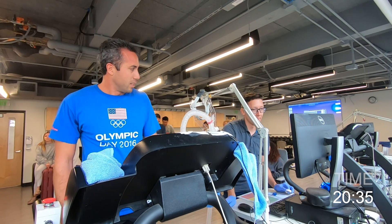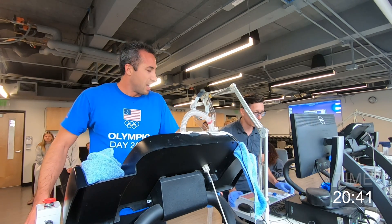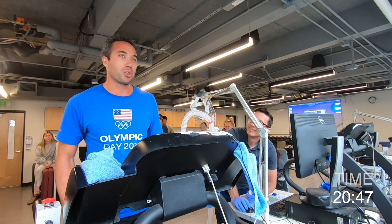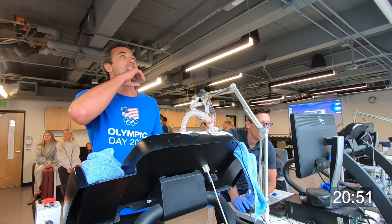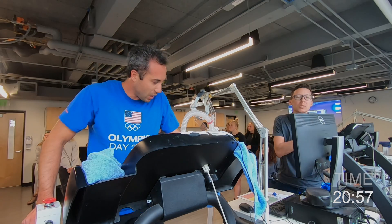In the last couple of stages the values were bouncing around in there. Since the speed was controlled, it was a little tough. But he went a lot further than expected, which happens.